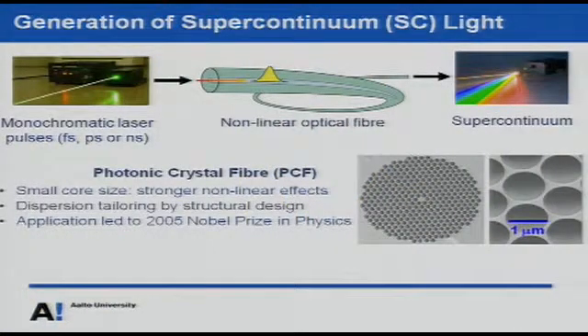In a typical PCF used for supercontinuum generation, we have a solid core surrounded by a honeycomb-like cladding layer. There are two major differences over standard single mode fibers: first, the core can be made very small, down to one micrometer or below, increasing the intensity and enhancing nonlinear effects. Second, we can tailor the dispersion properties, controlling how different colors propagate in the core. The application of photonic crystal fibers led to the 2005 Nobel Prize in Physics on high precision spectroscopy and frequency metrology.